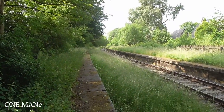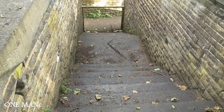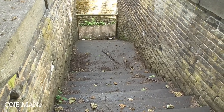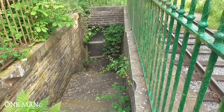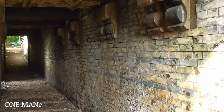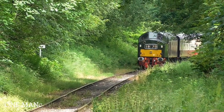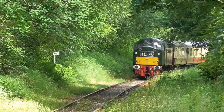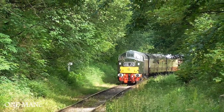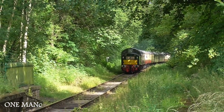That's looking back towards Bury. This is how you get on that station if you're going to Bury, and this is where you get on if you're going to Bacup. And that's the subway you'd take if you were walking between the two.